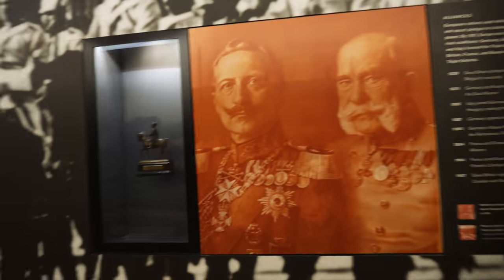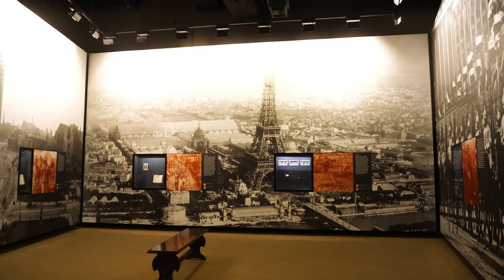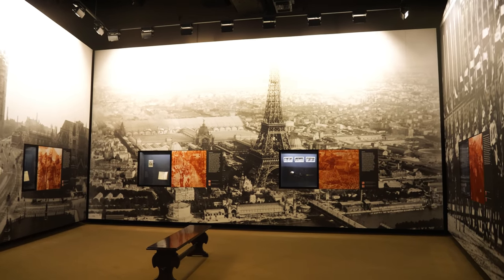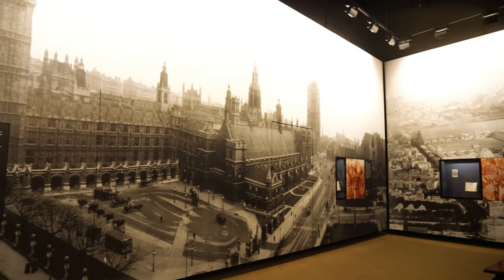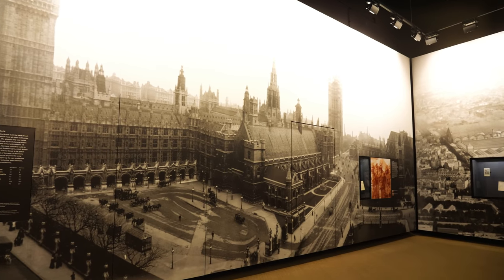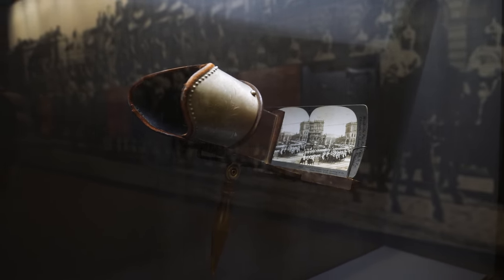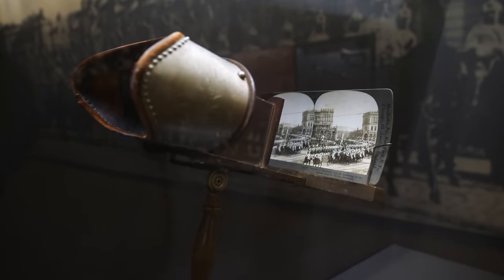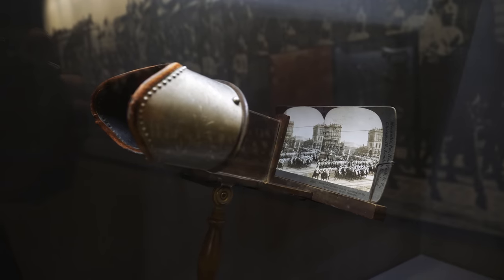Here at this museum, to my knowledge, this is the only World War I museum in the world that fully interprets the war - it's not just the American experience, you're getting the whole thing right here. Here's another cool artifact: this is a stereoscope viewer. People may think that 3D is something more modern, but it's actually been around for quite a while. They would take two images and adjust the focal length and it would give you a kind of 3D picture.